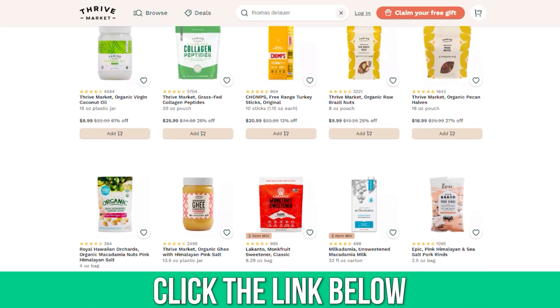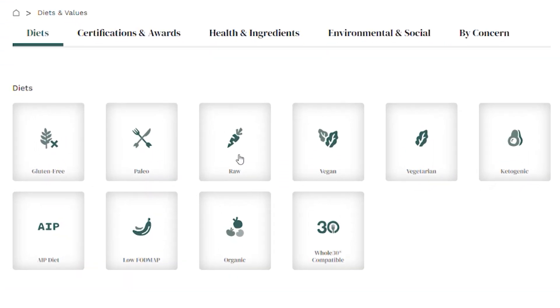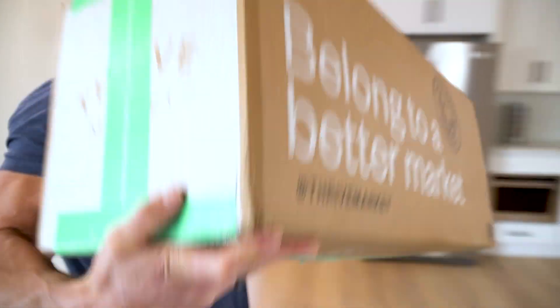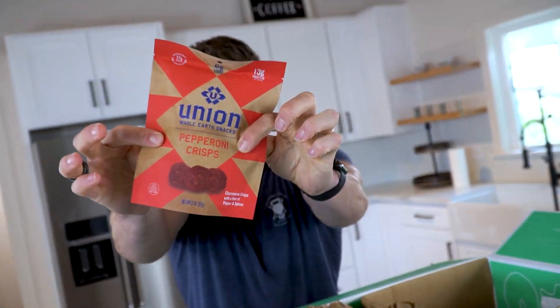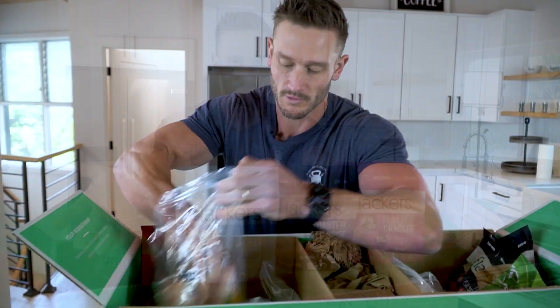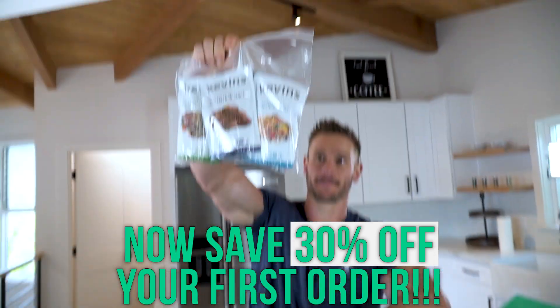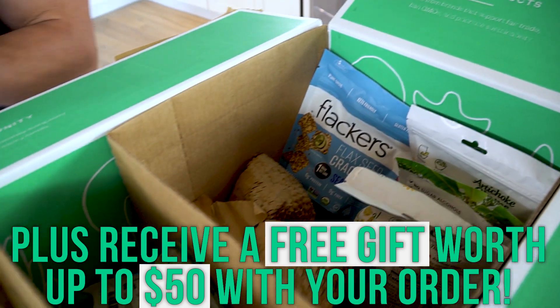If you're watching carbohydrates, Thrive Market is probably one of the best places to find good foods within that category. You can sort by gluten-free, sugar-free, lower carb, or keto-friendly — it's like going into a grocery store and checking boxes that eliminate things that don't matter for you, leaving exactly what works. Because you're watching my videos, that's a 30% off discount link for your entire grocery order, plus a free gift worth up to $50.